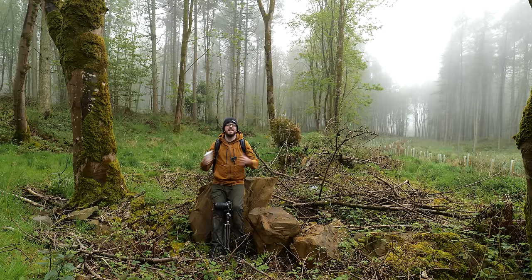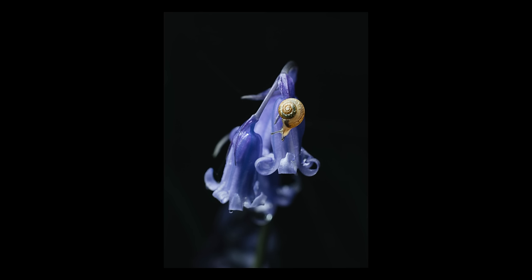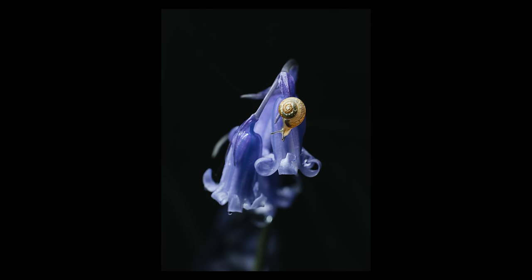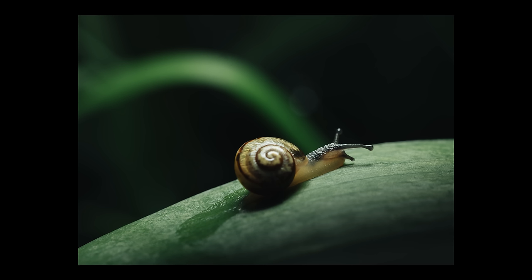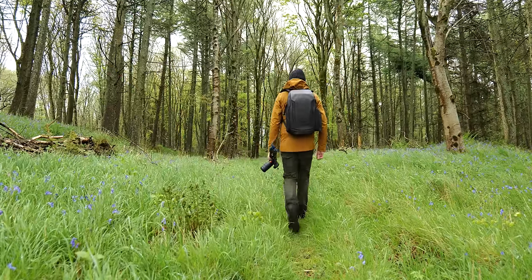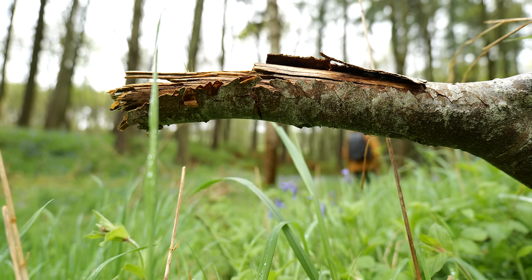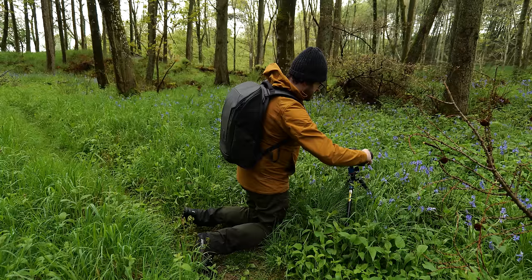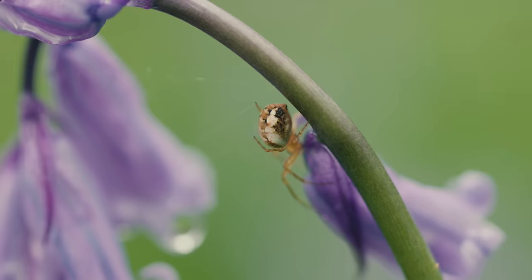In today's video I am doing some gentle exploration of a beautiful old woodland looking for macro shots just like these. This great spider is sort of hanging between the bluebells. I'm going to try and focus stack this because it's staying fairly still.